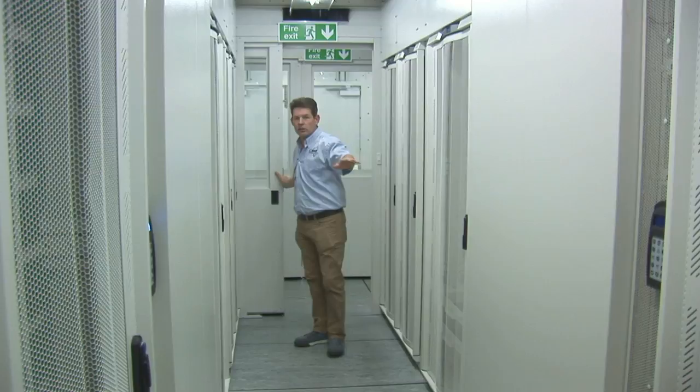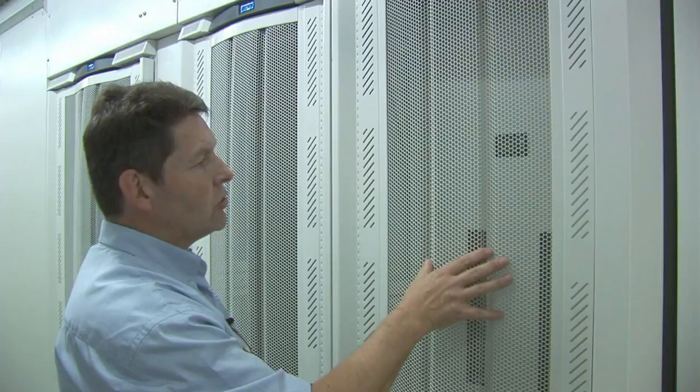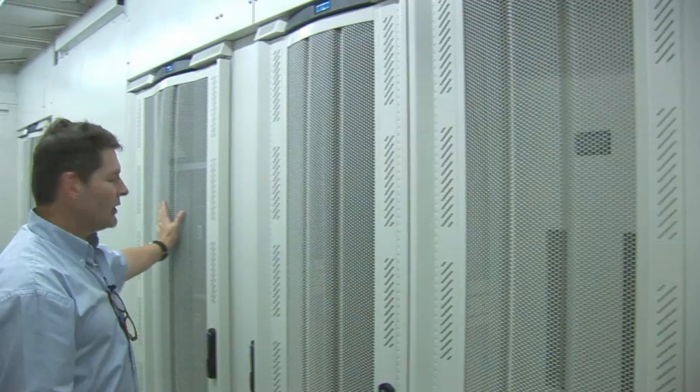In this aisle we start with the power distribution cabinet where we distribute the power to the individual cabinets. Here we have a server cabinet, and further down a UPS cabinet.